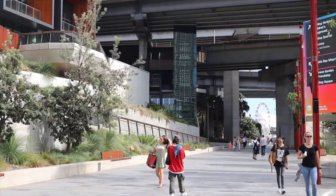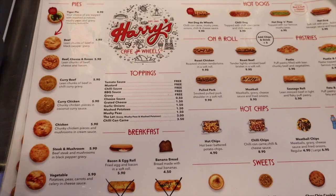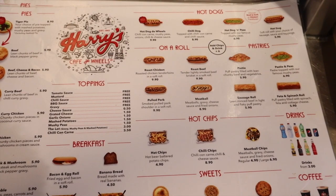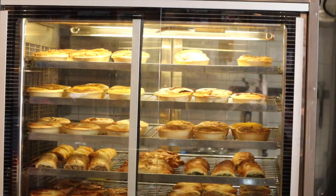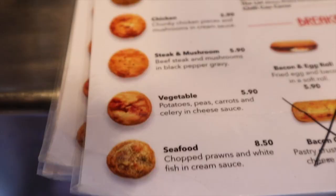After you're done at the harbour, make sure you stop by this small pie shop just a few steps away called Harry's Cafe de Wheels. They have a variety of things on the menu such as hot dogs, sandwiches, and pastries, but they're most known for their savoury meat pies, which is something you definitely have to try while you're in Sydney.